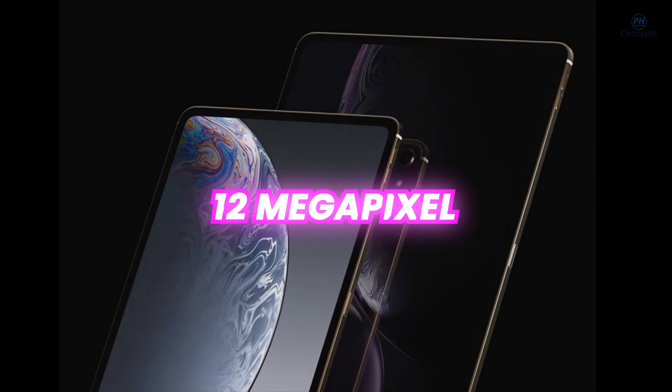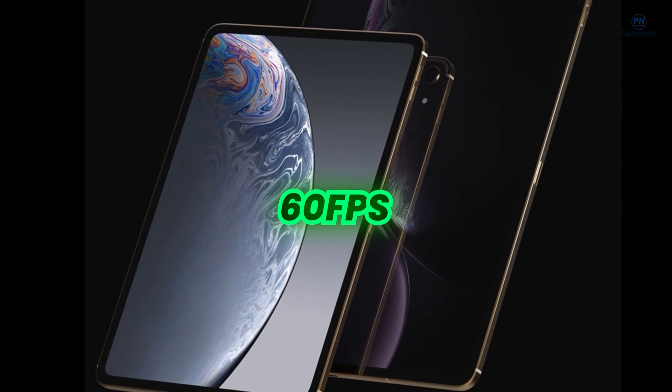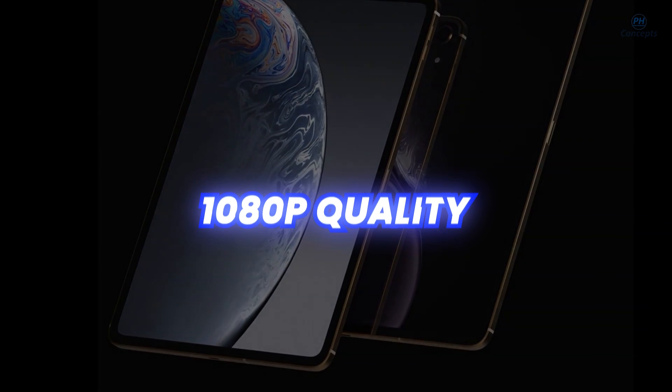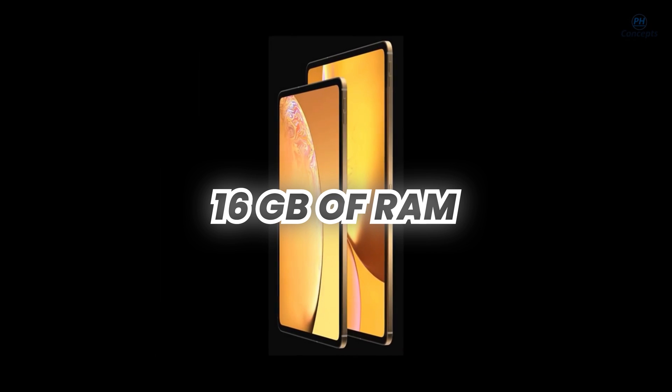With a 12 megapixel selfie camera, the new tablet can record video at a steady 60 frames per second and 1080p quality, which can then be stored in up to 2 terabytes of storage and edited with 16 gigabytes of RAM.